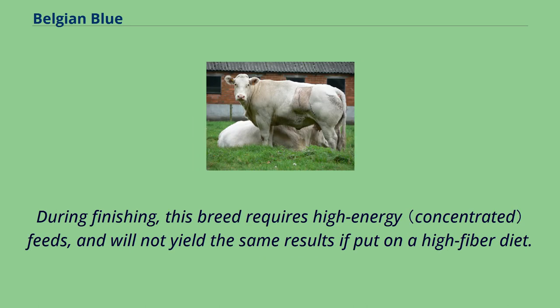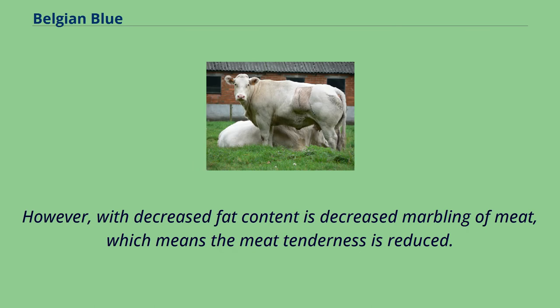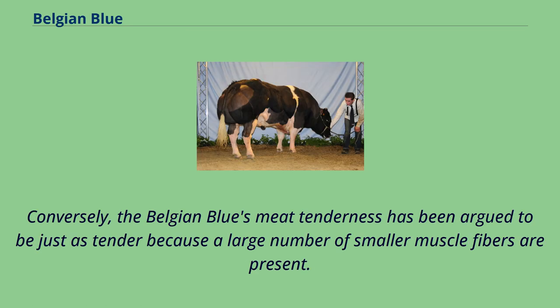During finishing, this breed requires high-energy feeds and will not yield the same results if put on a high-fiber diet. The value of the double-muscling breed is due to their superior carcass characteristics. However, with decreased fat content comes decreased marbling of meat, which means the meat tenderness is reduced. Conversely, the Belgian Blue's meat tenderness has been argued to be just as tender because a large number of smaller muscle fibers are present.